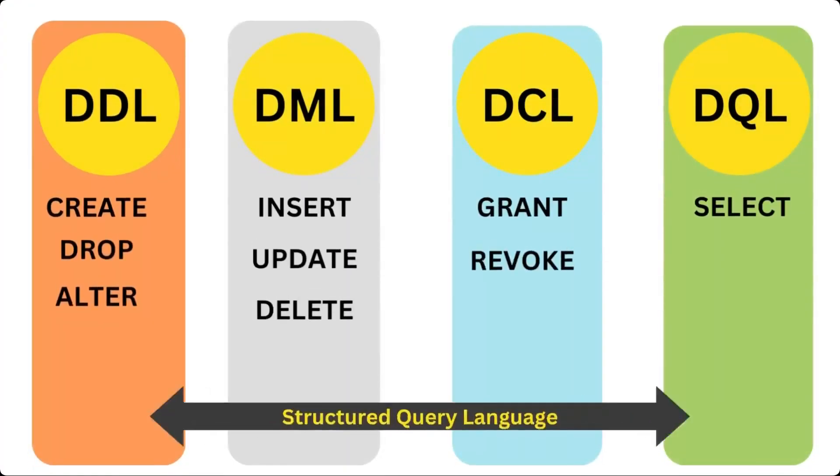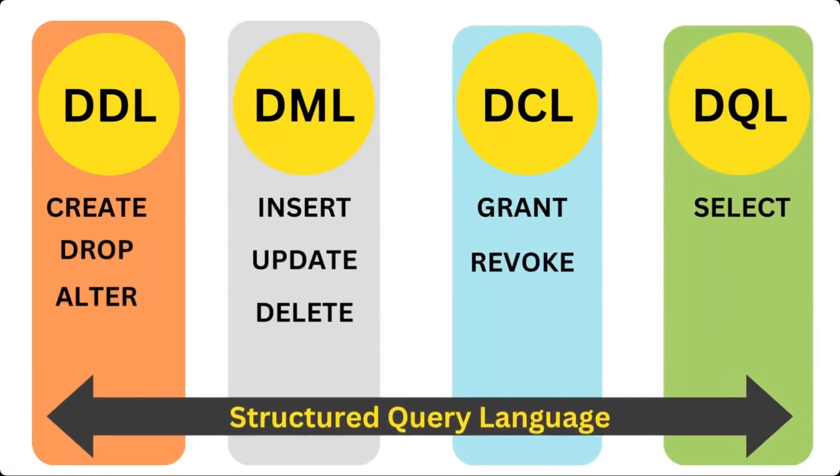SQL commands are categorized into four main categories. DDL stands for Data Definition Language, and is used to manipulate database structures.